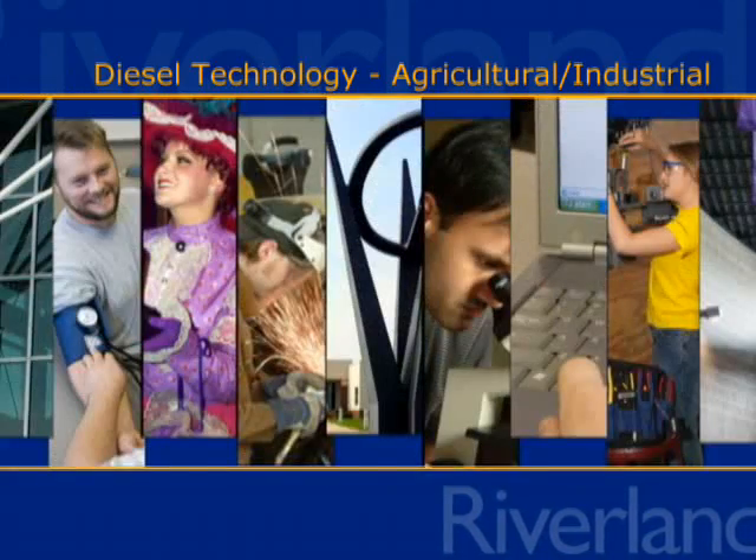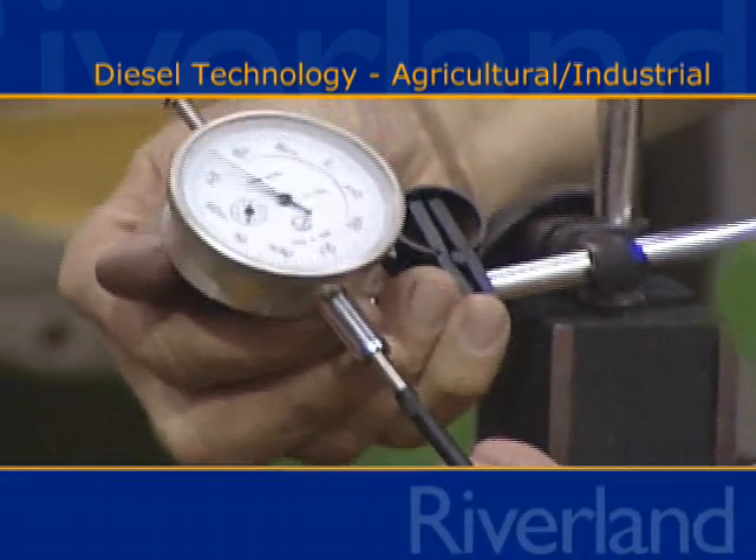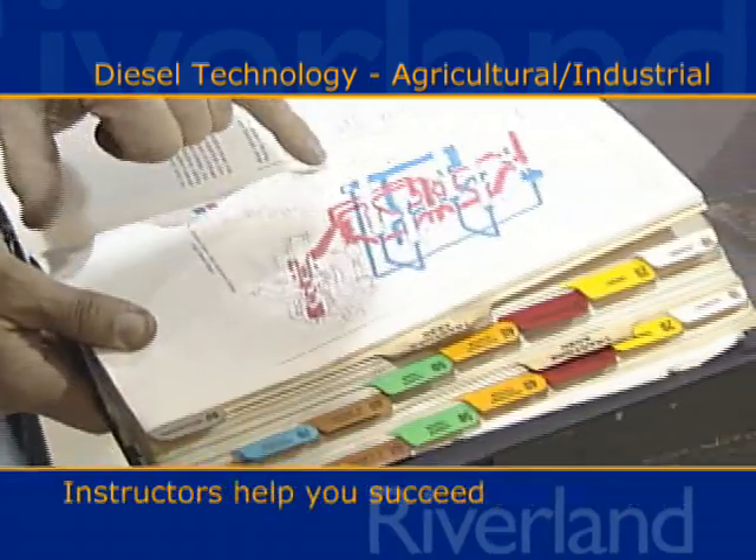I try to teach a lot of hands-on, really getting in there working with the iron. He's real good about telling me this is how to do it and this is why you do it.